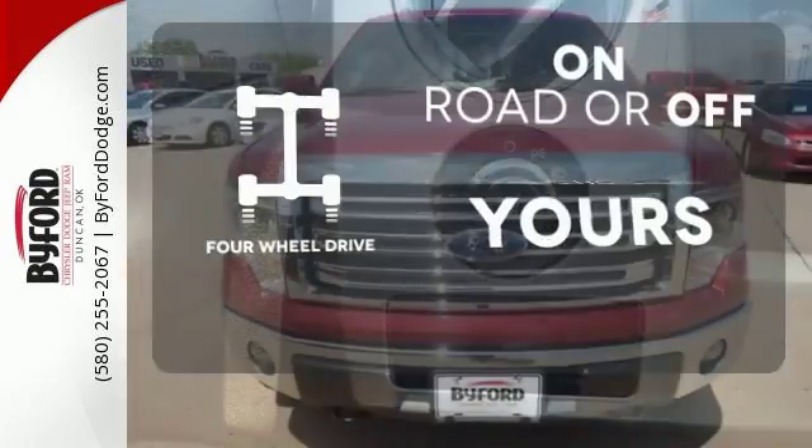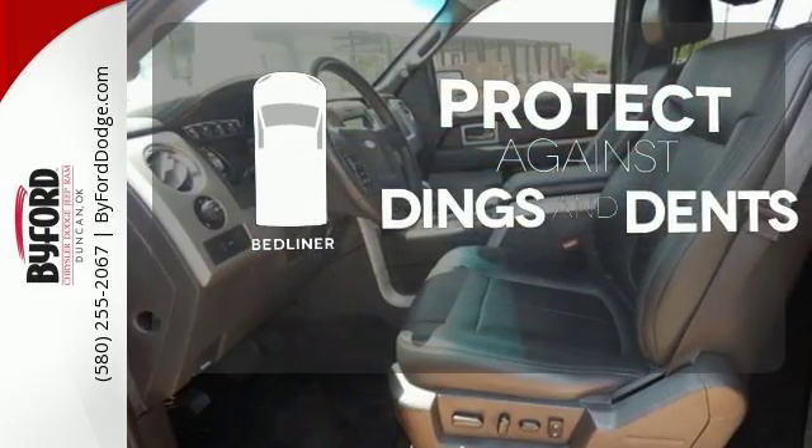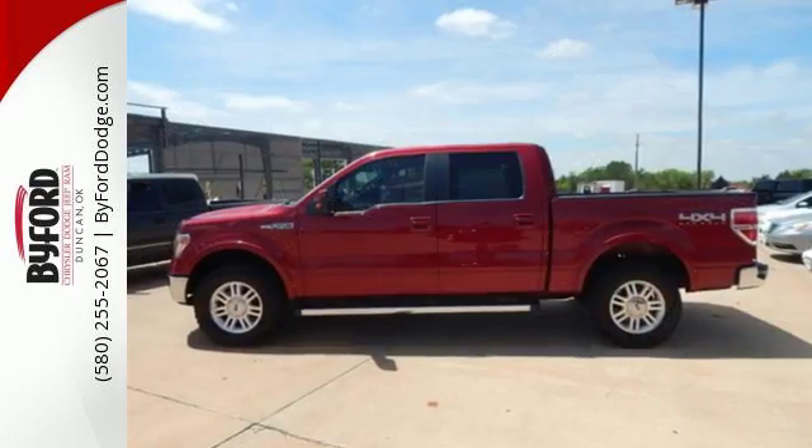Four-wheel drive provides extra traction when you need it. Protection for your truck and your haul comes with a bed liner. It works hard so you don't have to.